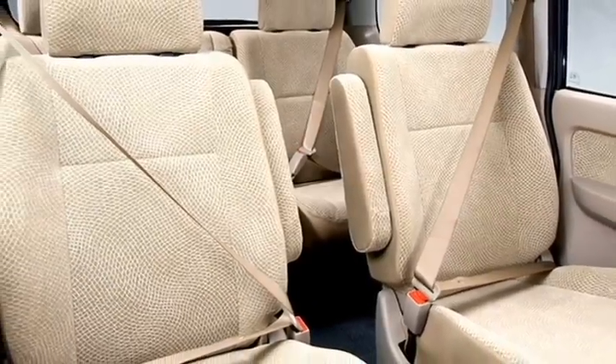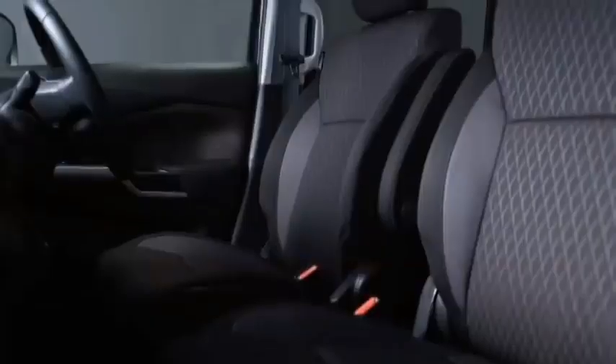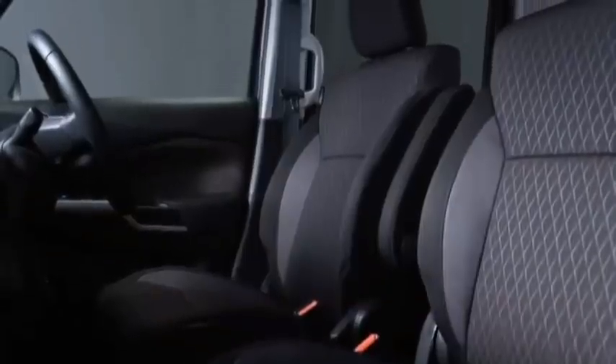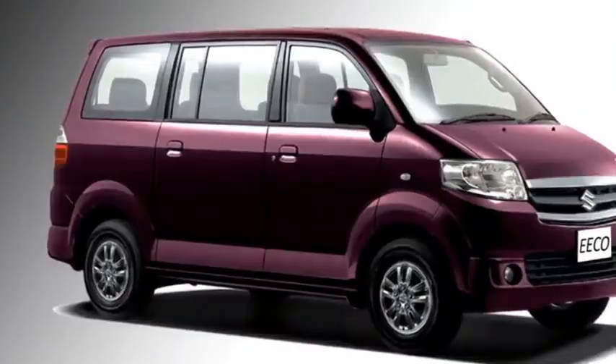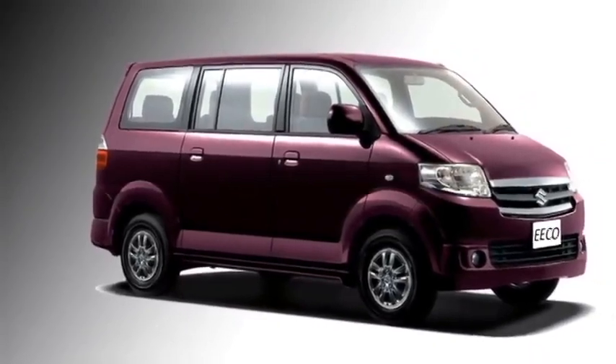The new generation Eeco is also expected to get a number of standard safety features, which include ABS with EBD, dual front airbags, a reverse parking camera with sensors, driver and co-driver seatbelt warning system, speed-sensing auto door lock, and a child safety lock.